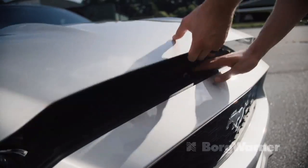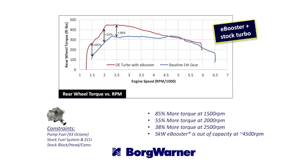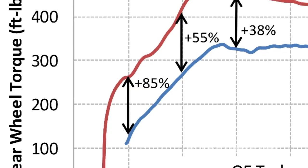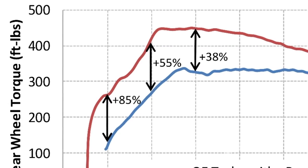Let me back up to when Austin first installed the eBooster on the car while it still had the original equipment turbo. What we got was a diesel-like torque curve — it was really awesome for around town driving. We picked up 85% more torque at 1500, 55% more torque at 2000, and 38% more torque at 2500.